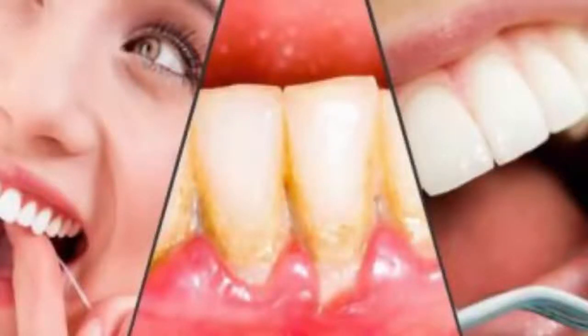By not paying attention to your oral hygiene, you will certainly increase the risk of numerous diseases and conditions. Plaque on the teeth is one of the most common oral problems. It is usually treated with expensive dental treatments, but there are many natural remedies which can eliminate the plaque and whiten your teeth at the same time. Here are the four most effective remedies that will improve your oral health.